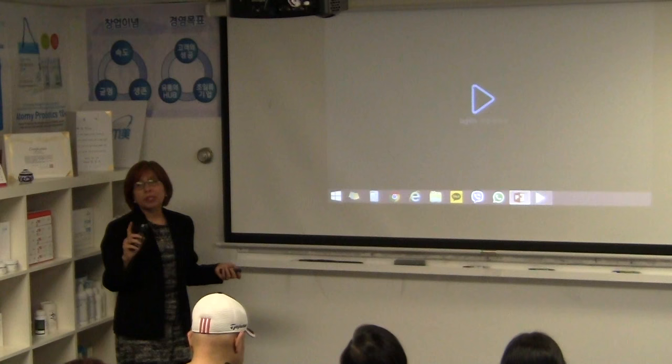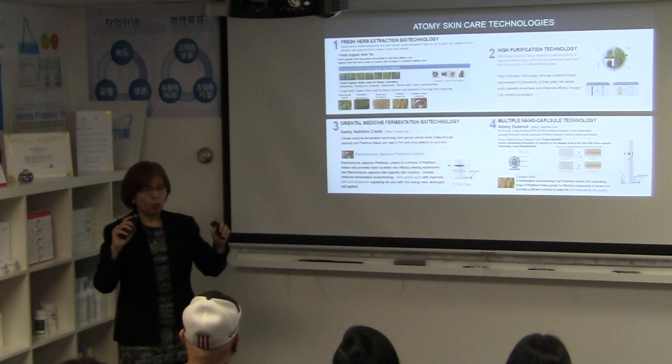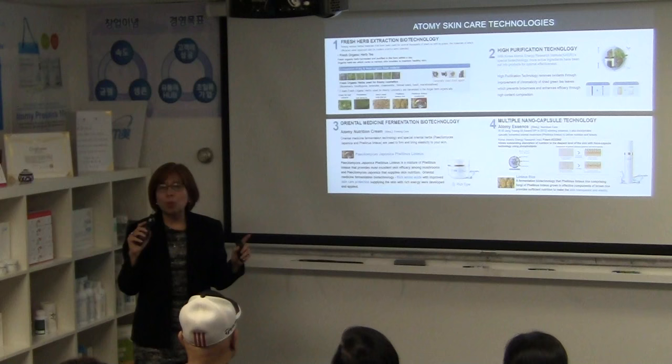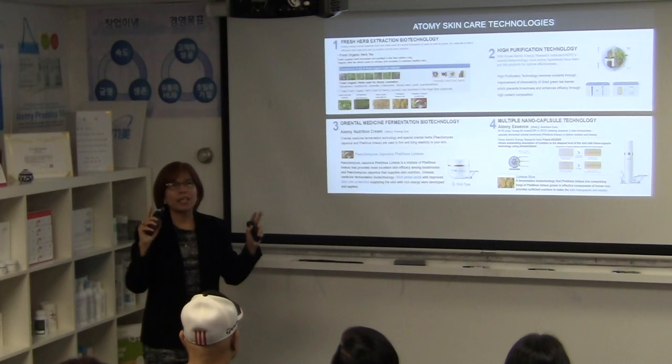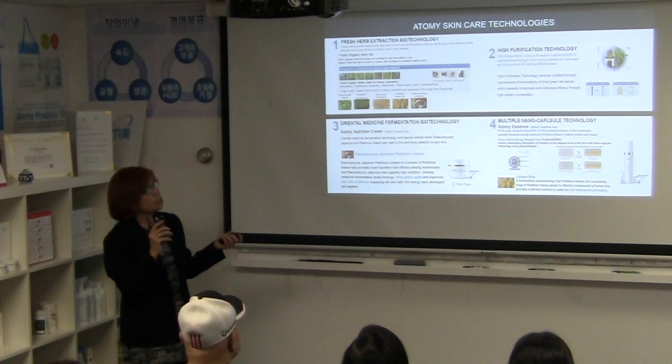Next is our amazing skin care line — why women love it. When you go to the mall you can see many products, but nobody reveals the technology behind popular skin care brands. Tonight I'll share the cutting-edge biotechnology behind Atomi skin care. The first is fresh herb extraction — most of our ingredients are organic herbs gathered fresh.